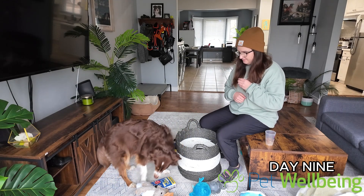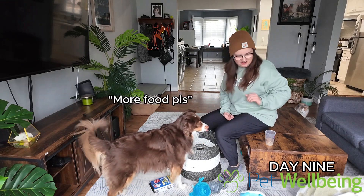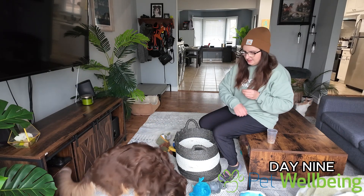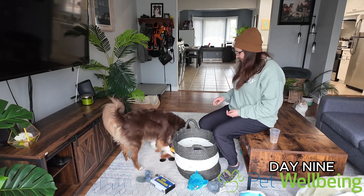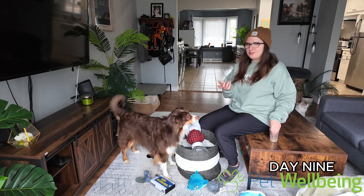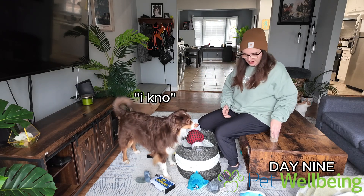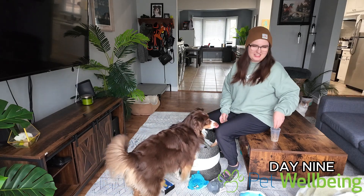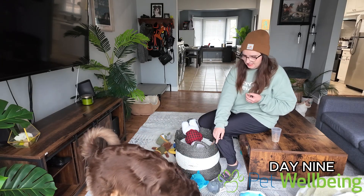Pick it up. Good boy. In the bin. Yes, good job. And then just making sure to reward them. Can you pick it up? Yes. In the bin. Drop. Yes. Pick it up. In the bin. Yes, good job. I started this yesterday or the day before, so he seems to be understanding it really quickly. You're so smart. Yes, good boy. In the bin. He's trying so hard to just give it to me — he's getting frustrated that I'm not immediately taking it. Yes, put it in the bin.